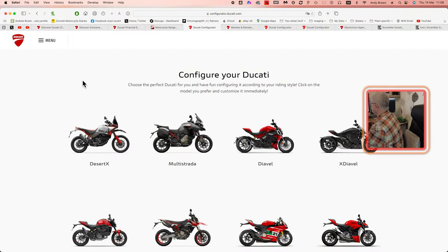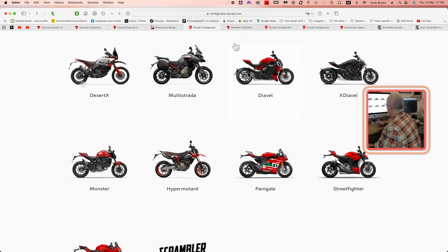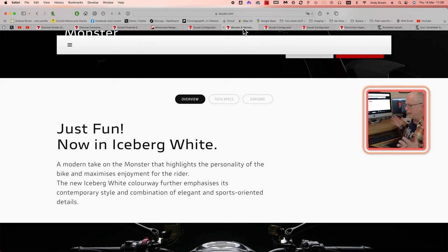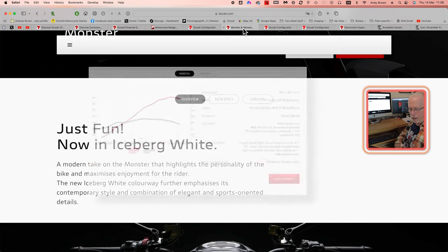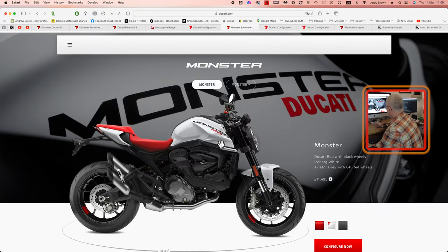We're going to ignore the exotica — the Diavels, the Panigales, and so forth — and stick with real world bikes for the best bang for the buck. I'm going to look at the Monster first of all. This is £11,295, which gives you 111 brake horsepower. For a moderate price, I think this is a good bike to own as a Ducati.